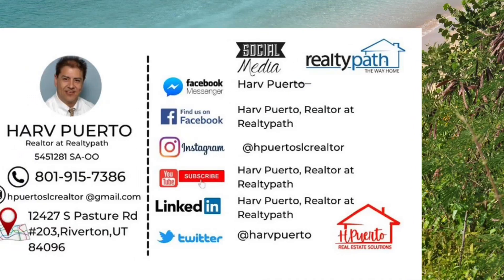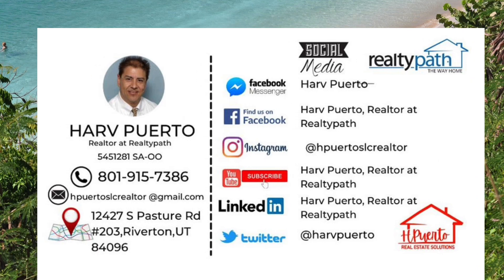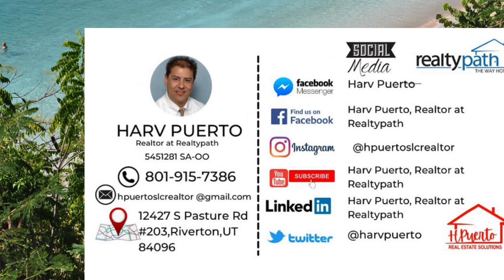For more information about this home, contact HARV at 800-000-000-0000, 915-738-6.